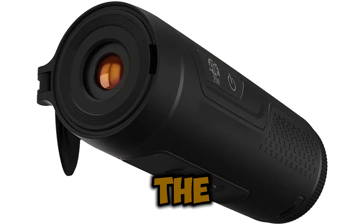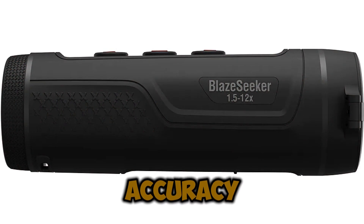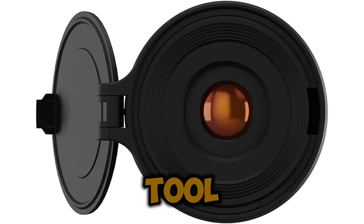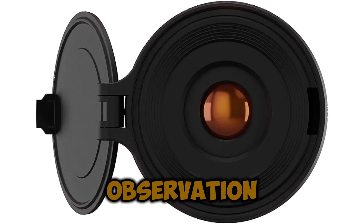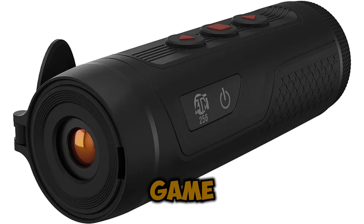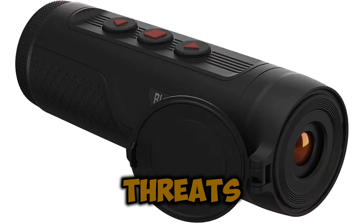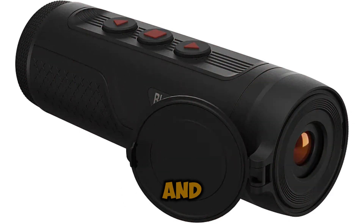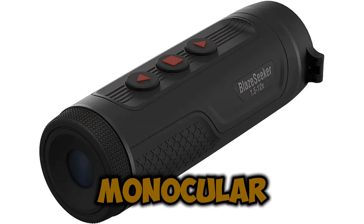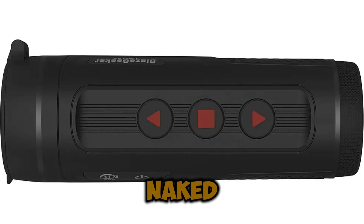One of the standout features of the BlazeSeeker 210 is its ability to detect and analyze heat signatures with extreme accuracy, making it an essential tool for wildlife observation, security professionals, and first responders. Whether tracking game on a hunting expedition, monitoring perimeters for security threats, or aiding in search-and-rescue missions, this monocular offers a game-changing advantage by revealing what the naked eye cannot see.